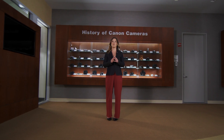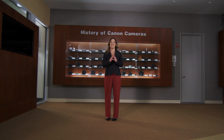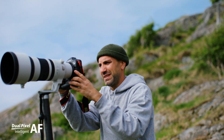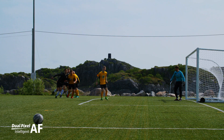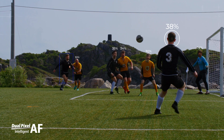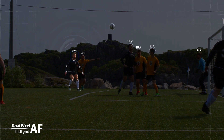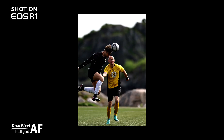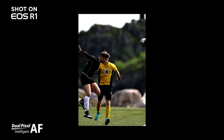Cross-type AF especially improves capturing images with horizontal and vertical lines. With the new EOS R1, we are proud to announce the next stage in advanced autofocusing: Dual Pixel Intelligent AF. With Dual Pixel Intelligent AF, the new EOS R1 is capable of detecting not only the head and eyes of a subject, but also the subject's full body. This new feature allows the EOS R1 autofocus to lock on and stick to the subject and not lose them even when another subject crosses the frame.